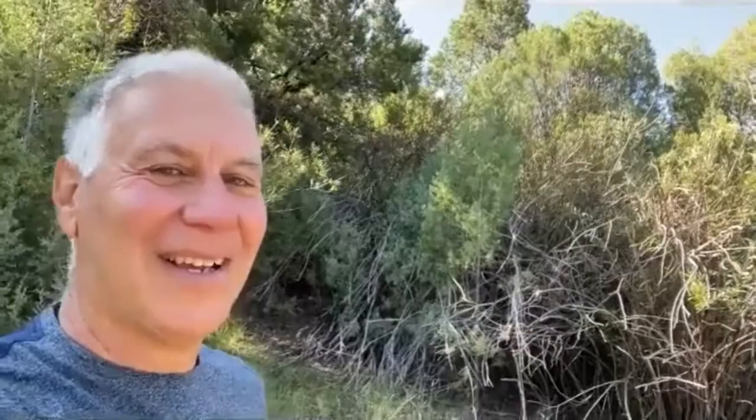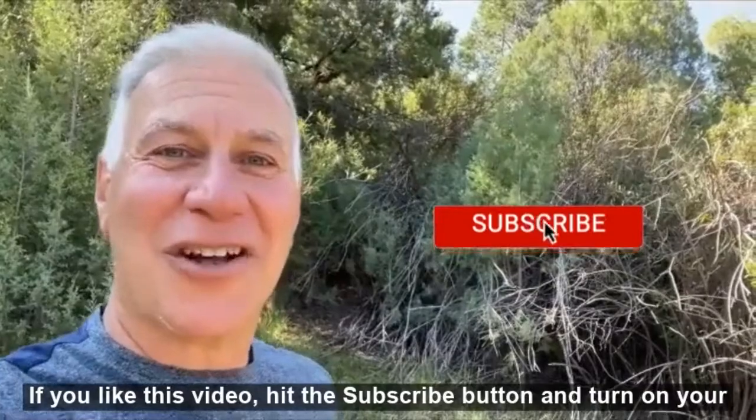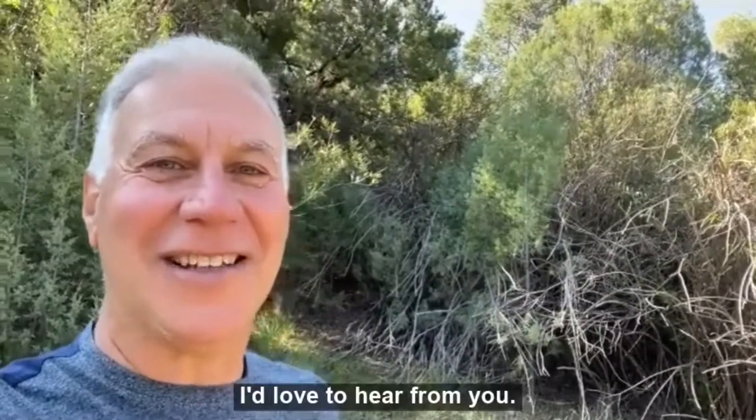If you do all those things, you have a great chance of neutralizing the drusen diagnosis. If you liked this video, hit the subscribe button and turn on your notifications. Please send your comments to me — I'd love to hear from you.